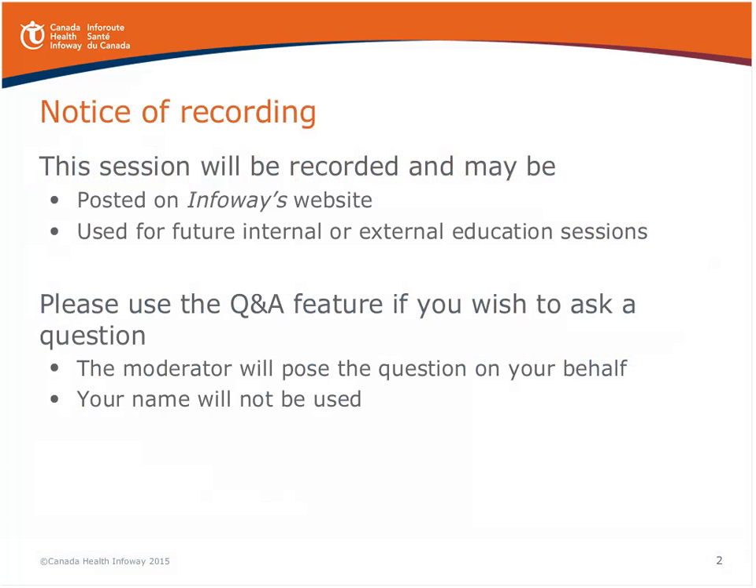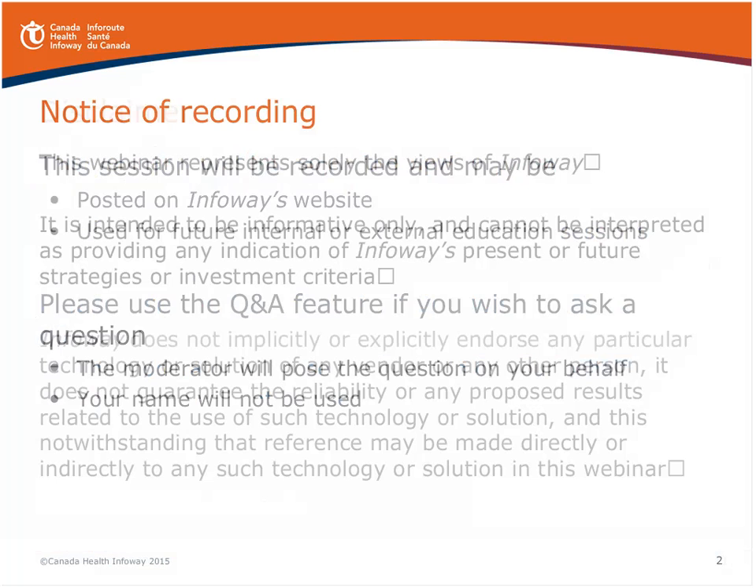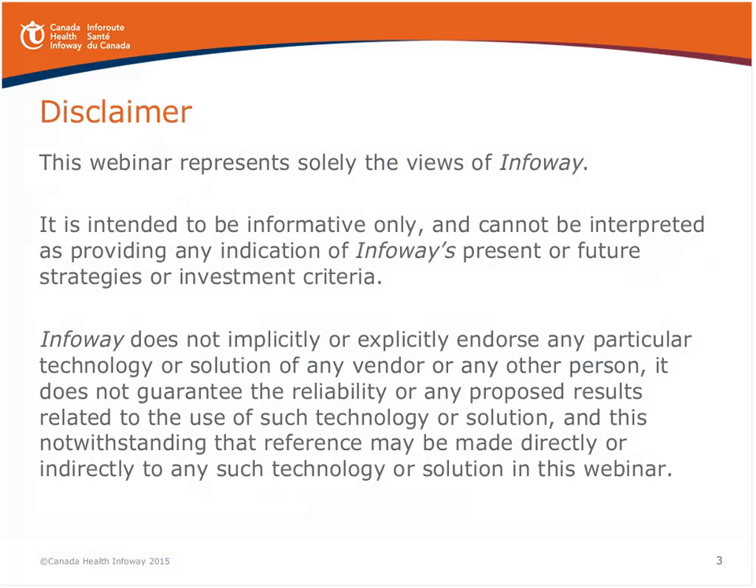Just some housekeeping around disclaimers. This webinar represents the sole views of Infoway. It is designed to be informative and shouldn't necessarily be representative of any current or future strategies or investment criteria we might have. We might mention some vendors in the context of this presentation and we're not implicitly or explicitly endorsing any particular vendor or technology solution.